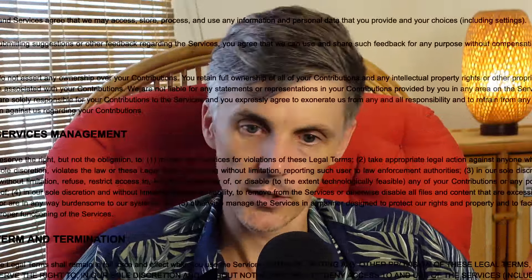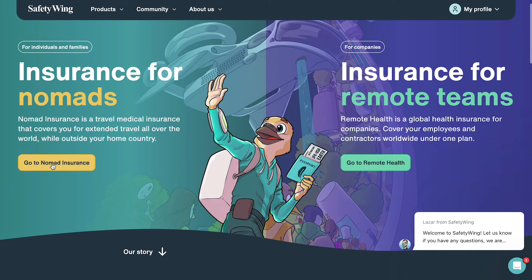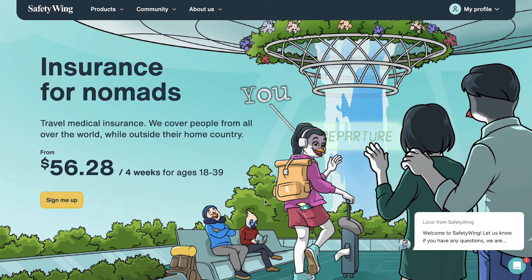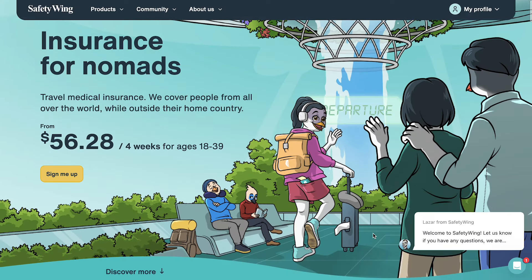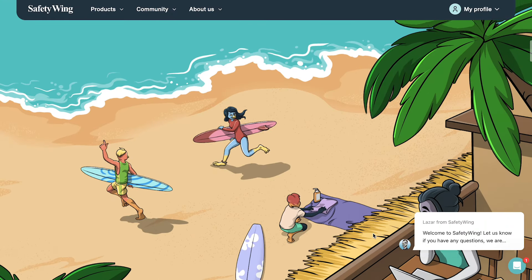Luckily, I have found a company that provides an excellent service and doesn't make you want to cancel your trip just so you don't have to read boring insurance jargon. This is Safety Wing's Nomad Insurance — the nomad-friendly travel medical insurance that will give you and your mom peace of mind while traveling in Cambodia and other countries. Over 180 of them, including surrounding Southeast Asian countries.